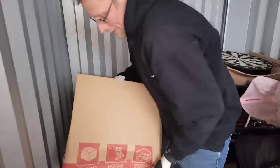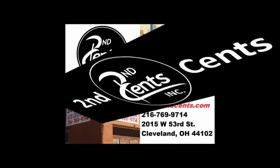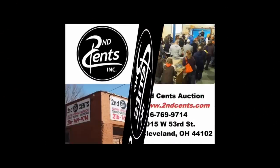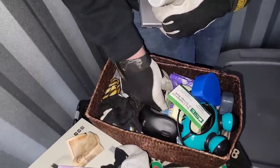Oh yeah, this might be the box you're looking for — the money box! Right here Shane, look — money!